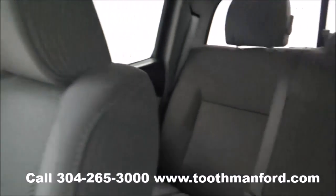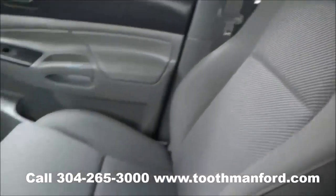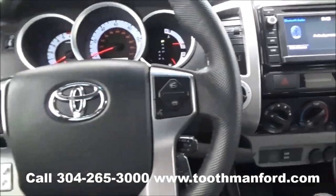To see this Toyota or test drive, visit us at ToothmanFord.com or call 304-265-3000. And remember, cars cost less in Grafton, and we'll prove it.